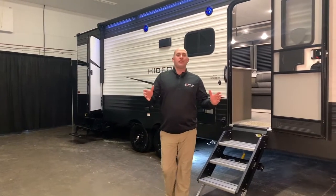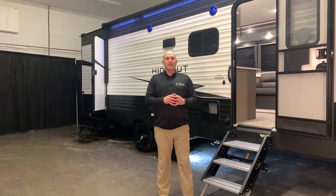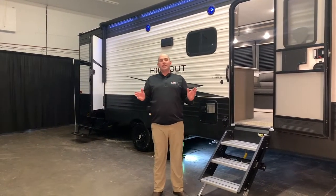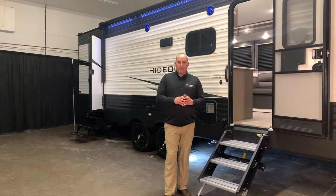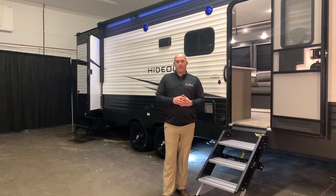And here we go folks, the first unit of the Online RV Show, the Hideout 272. This is a 2021 model and it comes with so many features that check all the boxes for your family. Whether you're a first timer or you're just upgrading to the next bunk model, this unit has something in store for you.